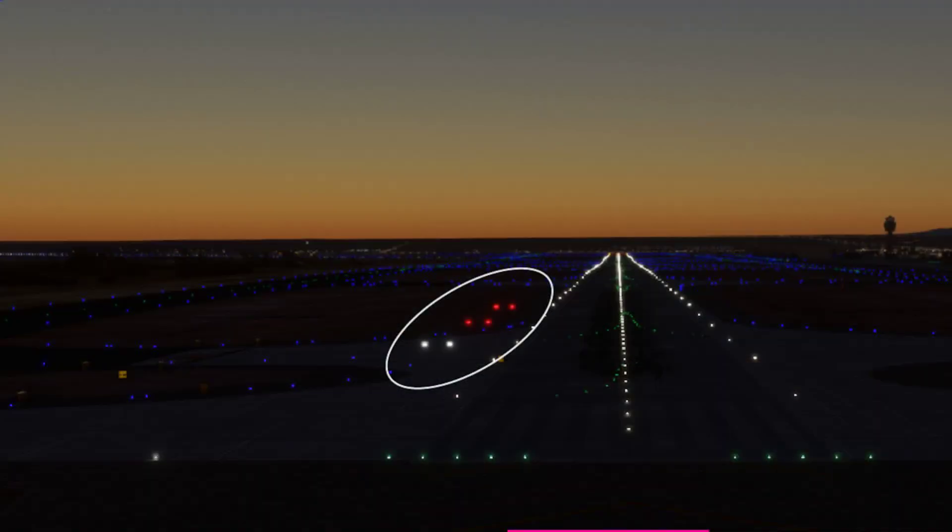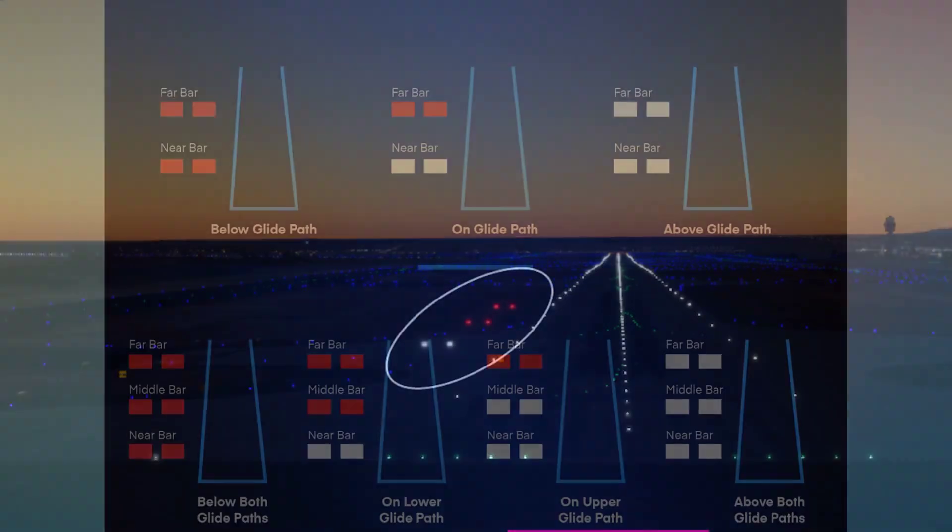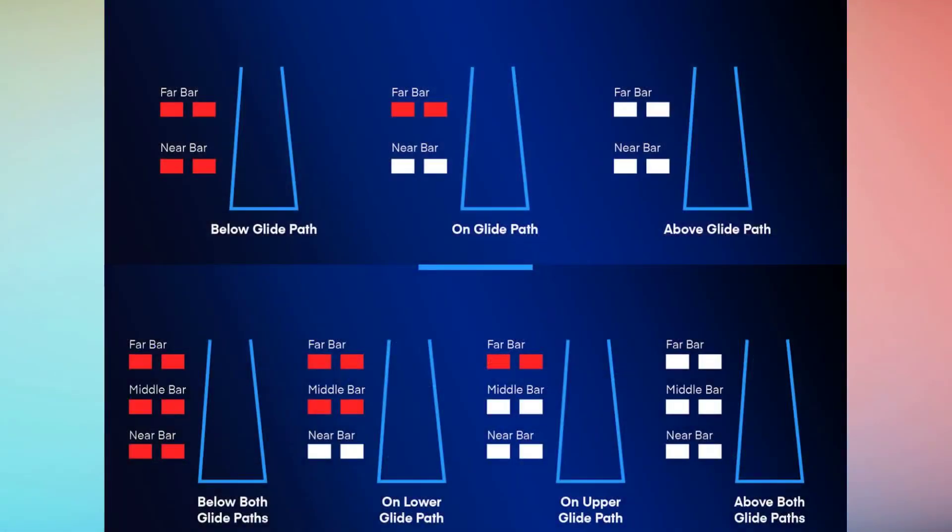Next, we have the Visual Approach Slope Indicator, or VASI lights. Similar to PAPI, VASI lights also guide pilots on their glide path, but are configured in sets of two or three bars. Each set of bars provides a visual cue. If the lights are white over white, you're too high. Red over red, you're too low. And if you see white over red, you're on the correct glide path. VASI lights can usually be seen from a greater distance compared to PAPI lights, making them especially useful during poor visibility conditions.